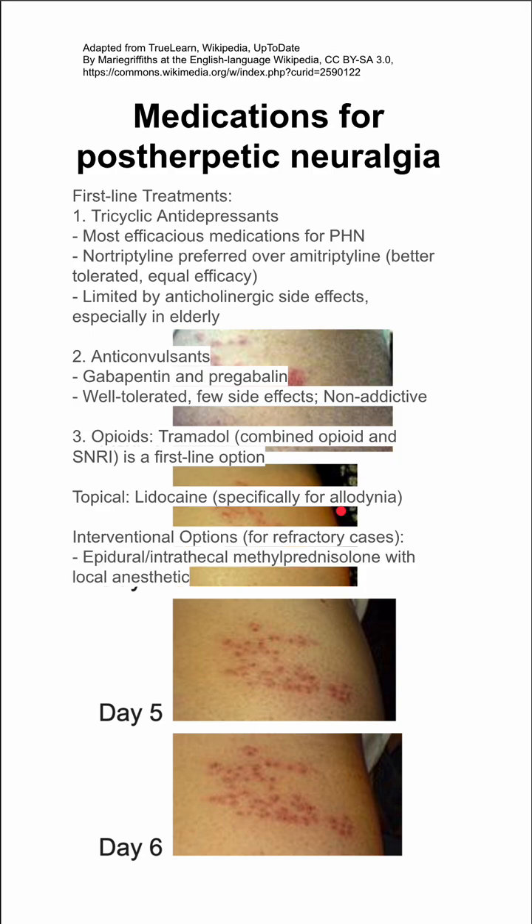There are other interventional options for refractory cases. You can do an epidural or an intrathecal dose of methylprednisolone with local anesthetic. You can also do spinal cord stimulation or alcohol neurolysis.